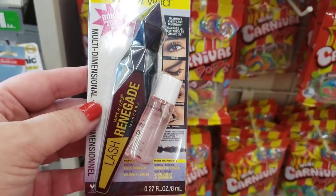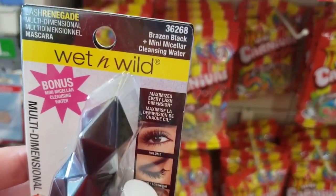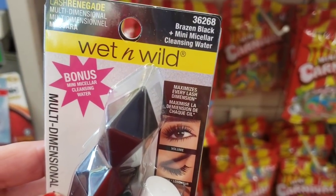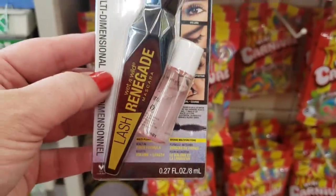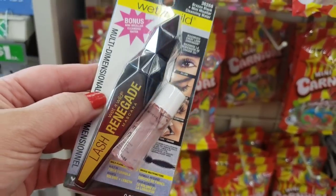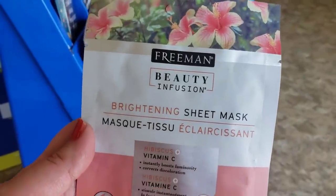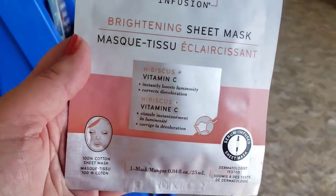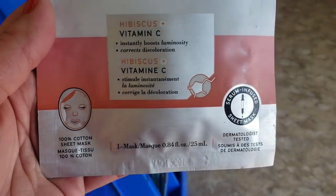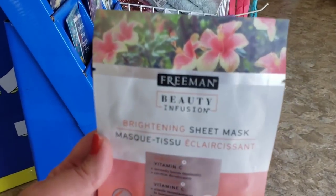By Wet n Wild, Lash Renegade mascara packaged on a card with micellar water included in brazen black — and you get the micellar water for free. This is one of my absolute favorite mascaras for just a dollar. Up at the register: Freeman Beauty Infusion brightening sheet mask with vitamin C and hibiscus — a Freeman product for a dollar. Love it and look at the beautiful packaging.